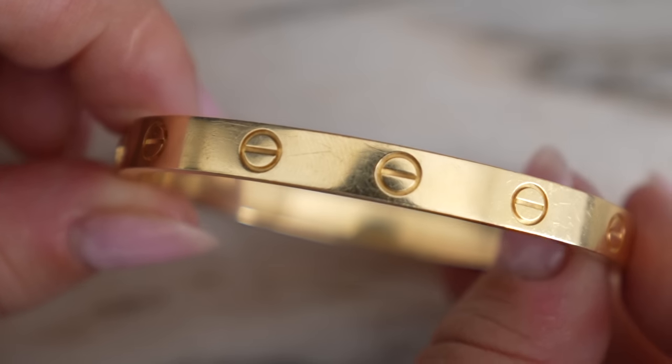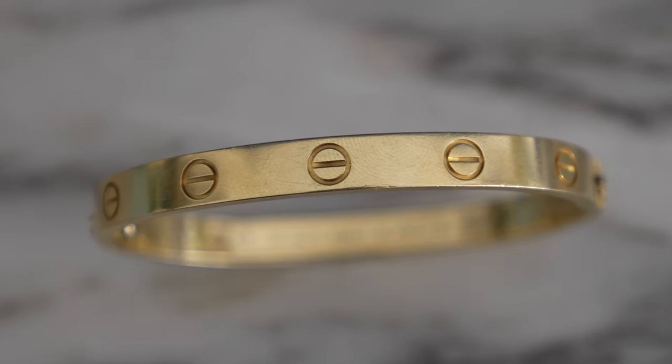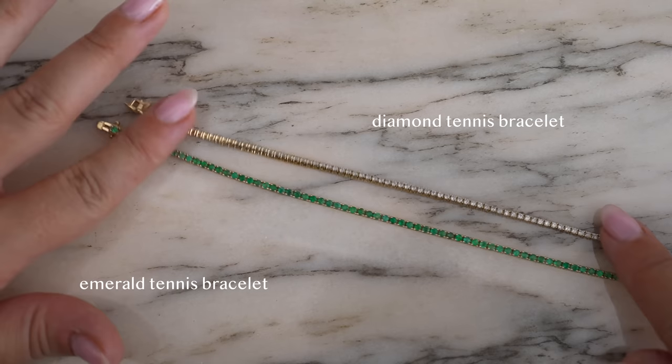They do fix it for you and I don't think they charge you. As far as style goes — do I still think it's worth it? For me, yes. I see it as a classic piece. I love the way it complements and stacks with other things. It keeps its value, I love the meaning behind it, I gifted it to myself. Of course it has scratches — any plain gold surface will — but it still looks stunning. I usually wear it by itself or with a diamond tennis bracelet.